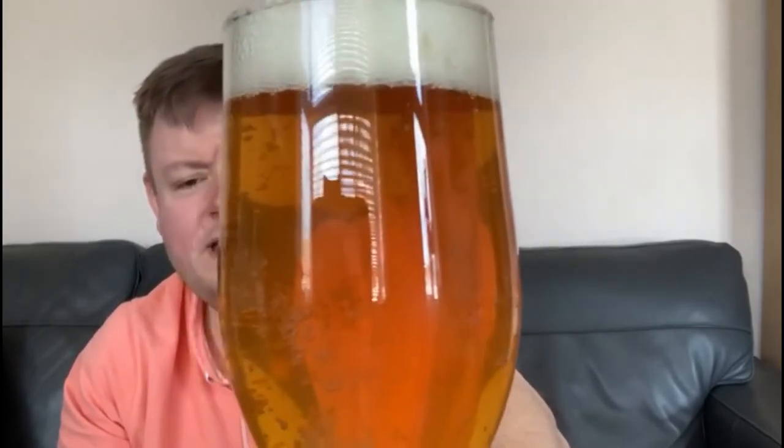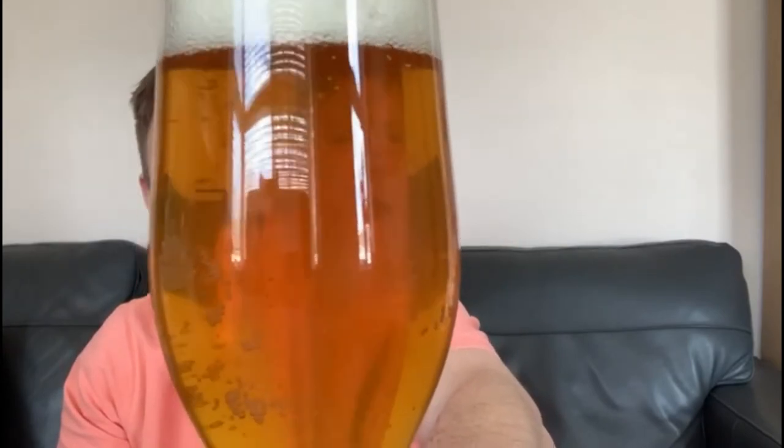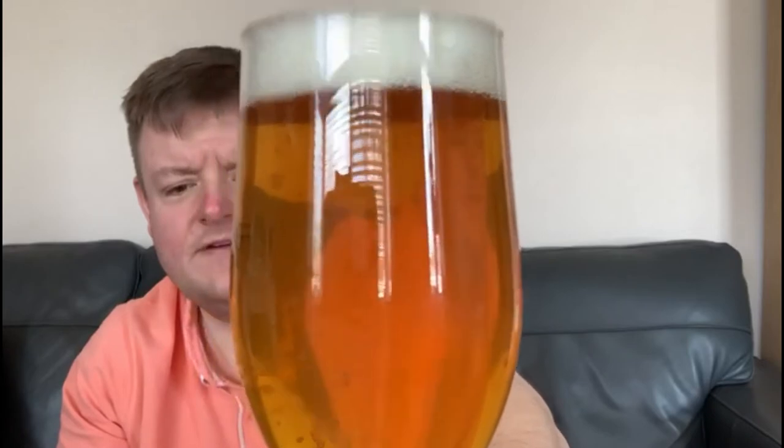It's got Pilsner and Munich malts, all imported from Bamberg, probably from the guys at Mars Brewery. So it's got German malts inside of it. Let's give it a smell.